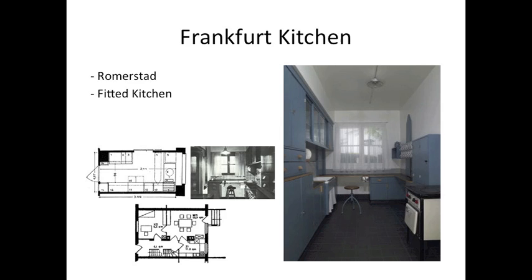The Frankfurt Kitchen was the model of fitted kitchens used today. The design of the kitchen was strongly influenced by Taylorism. Taylorism was a theory of management that analyzed and synthesized workflows. During this time, Taylorism was influencing many aspects of life and was major in Germany and Austria.